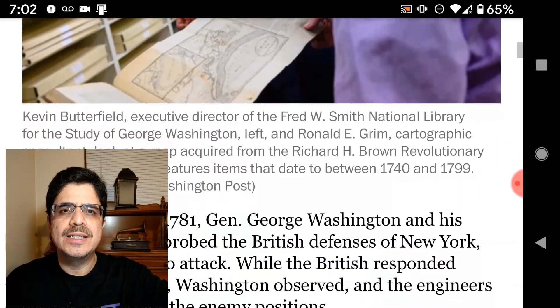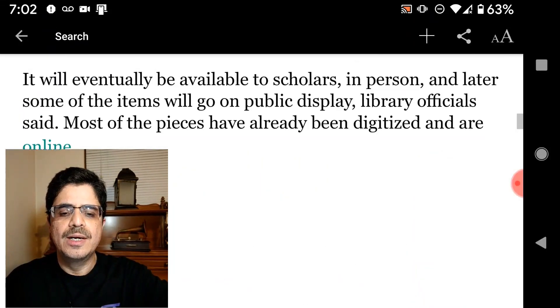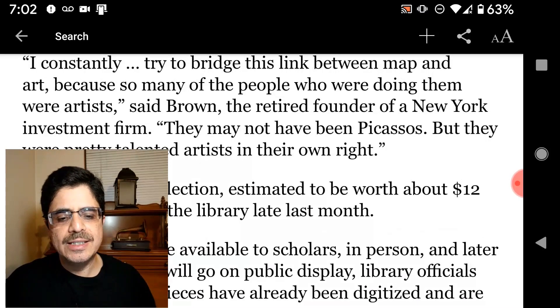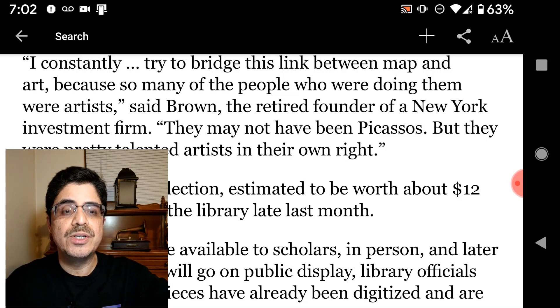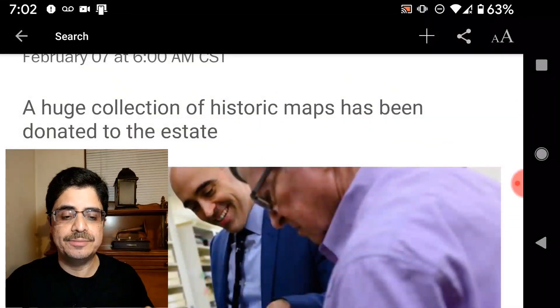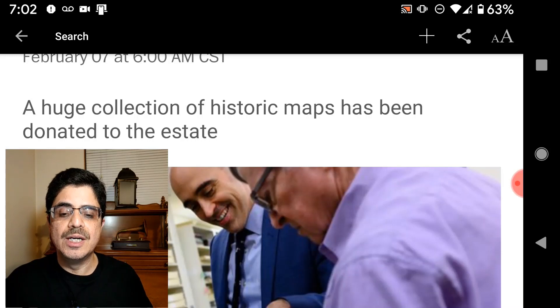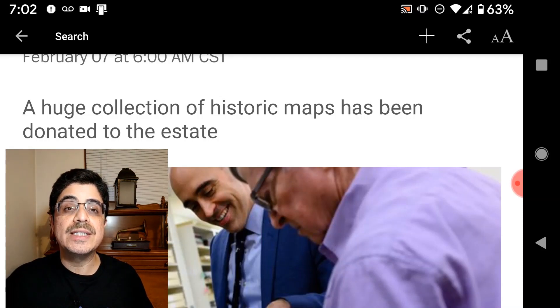The map contains some interesting details. I should add that historians have often been interested in the maps of early America and specifically the maps made by George Washington himself. That's not the focus of this news story, but it is worth discussing in this video — that's exactly what I'll do in the Going Deeper section that follows. The point is, the French weren't the only mapmakers. For his part, George Washington began his career as a surveyor when he was only 16 years old.